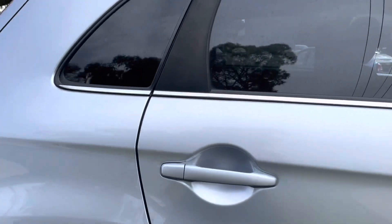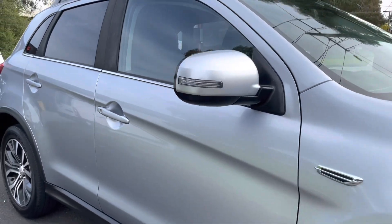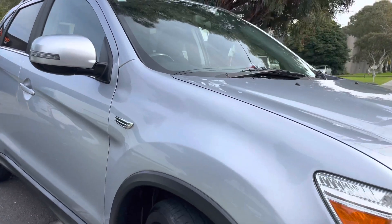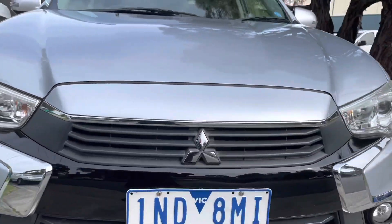It's just done over a hundred and thirteen thousand kilometres, and we're going to be taking you into the interior now where you can see it's got that big multimedia system, all of your Bluetooth connectivity capabilities, and cruise control.